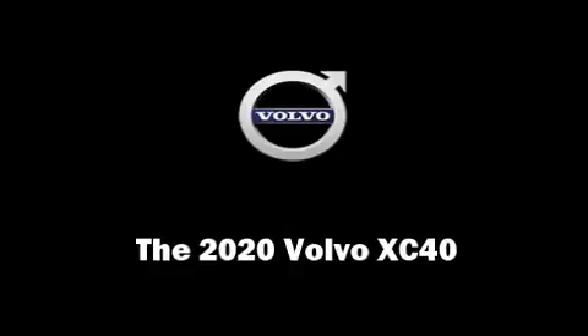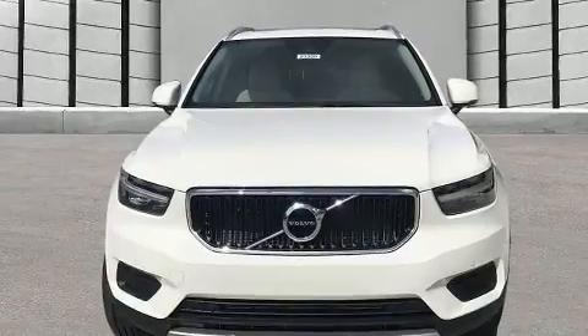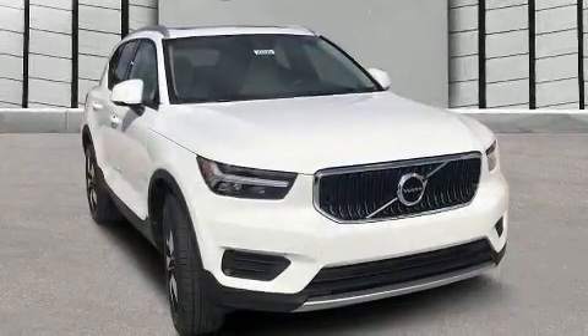Climb inside the 2020 Volvo XC40. Turbocharger technology provides forced air induction, enhancing performance while preserving fuel economy.